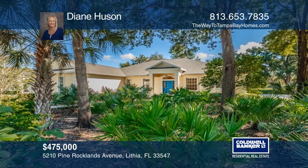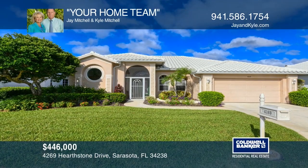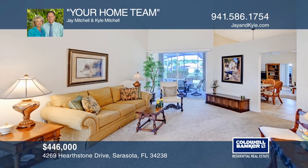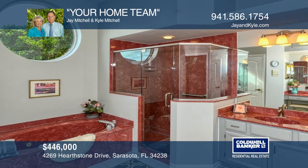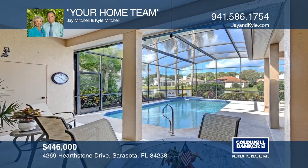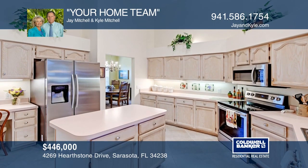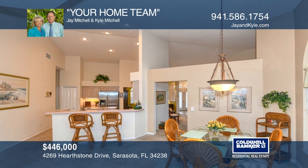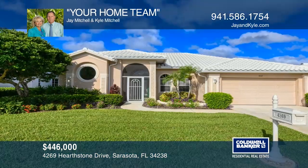This four-bedroom, three-bath pool home is located in the gated Huntington Point community. You'll love walking through the double front doors into the formal living room boasting magnificent vaulted ceilings, or enjoying fantastic sunsets lakeside with loved ones. Relax in the large soaking tub in the master bath or outside on the covered lanai. This home offers many updates including stainless steel appliances, a resurfaced heated pool with a fountain, a barrel tile roof, and more. Contact your home team today.